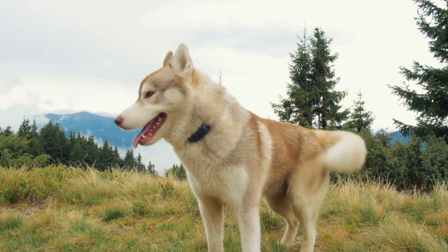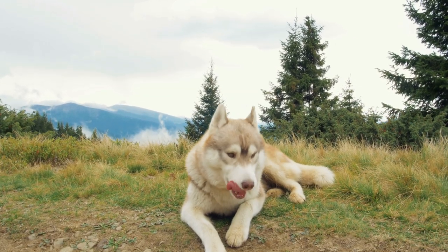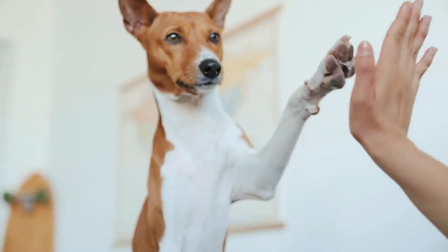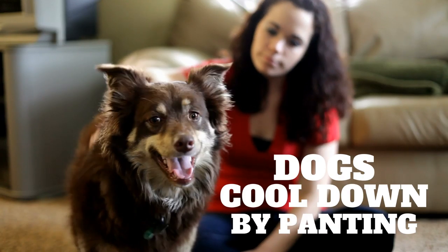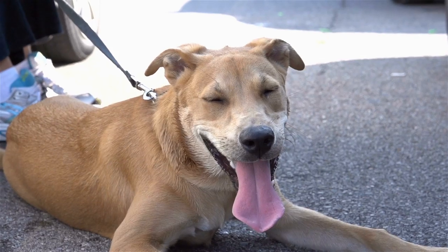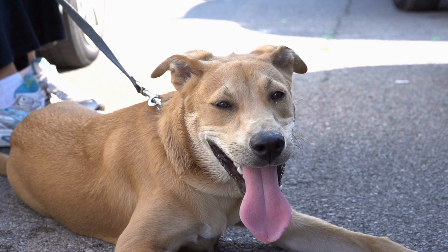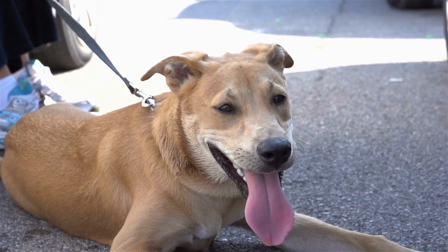While being furry has many advantages for cool climate species, shedding heat is not one of them. Dogs do sweat through their paw pads, but it's by panting that dogs circulate the necessary air through their bodies to cool down. This is efficient in cooler climates, but in hot weather, your dog's respiratory system lacks the surface area to get the job done.